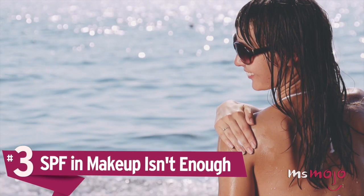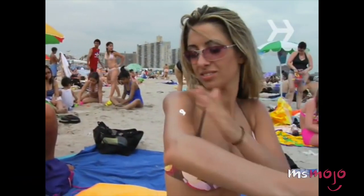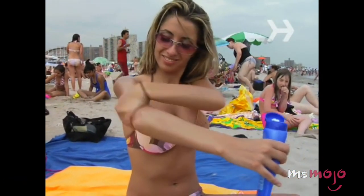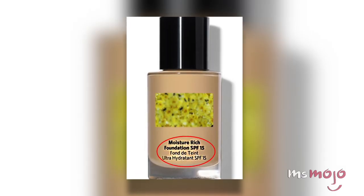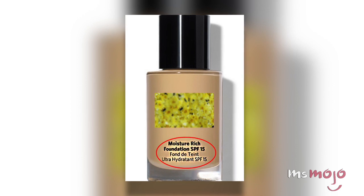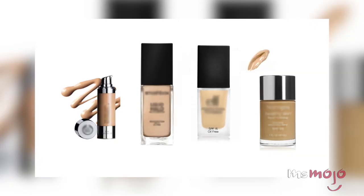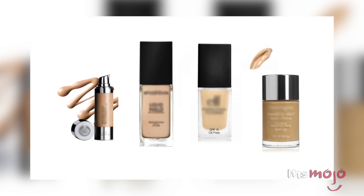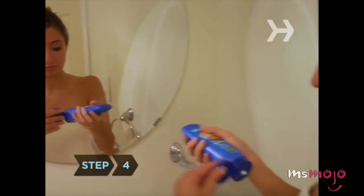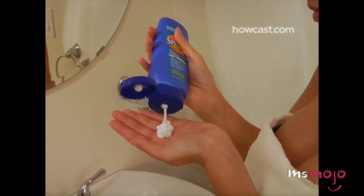Number 3: SPF in makeup isn't enough. We all know how important sun protection is for our skin, but putting on multiple layers of product in the morning can be a hassle. Enter foundations and tinted moisturizers with SPF — seems like the perfect solution, right? Unfortunately, it is too good to be true. Though the sun protection added to your favorite cosmetic product might in theory work well, in practice it's very unlikely that you're getting adequate coverage. You have to really slather on your sunscreen, and most people apply their makeup too sparingly for it to actually give them complete protection.